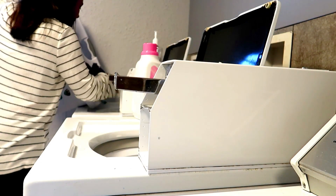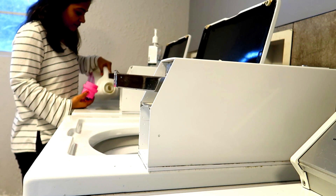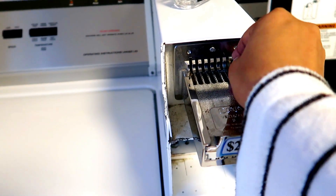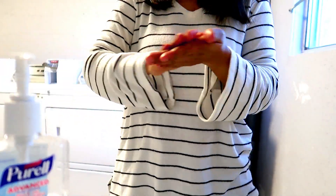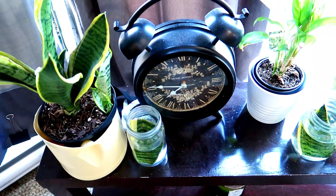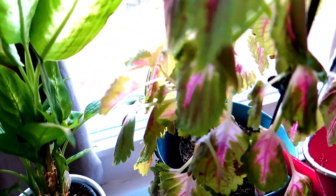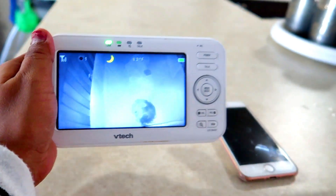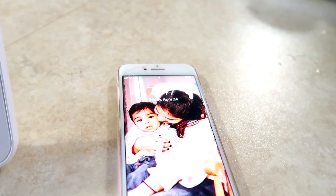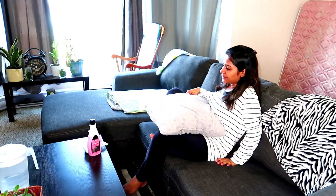I have some indoor plants here so I'm just watering them. It was around 7:45 AM and Kabir was still sleeping, so I decided to paint my nails because it was actually needed. It doesn't happen often, but I just did it.